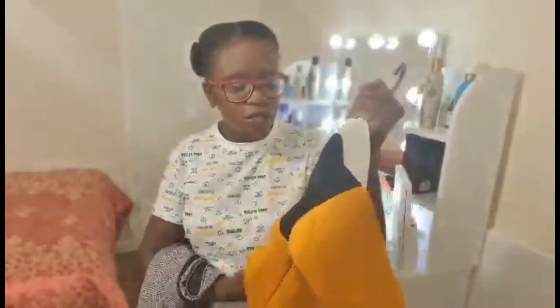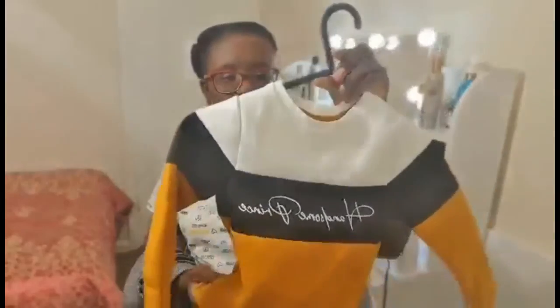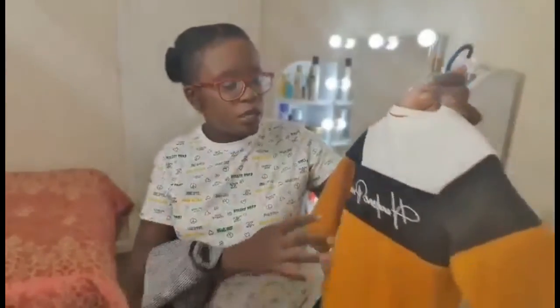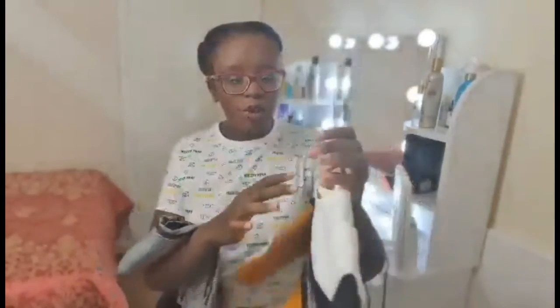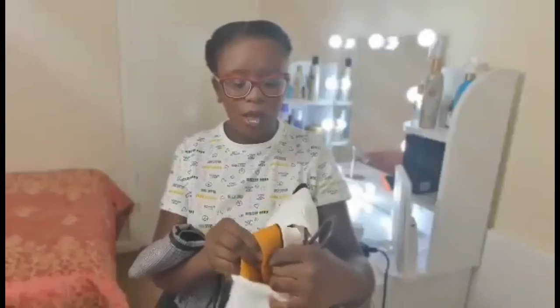The next one is also from River Island. It's a tracksuit — this is the track bottom. It's a matching bottom and top set. It has handsome prints on there, and it comes with its own matching bottom as well.